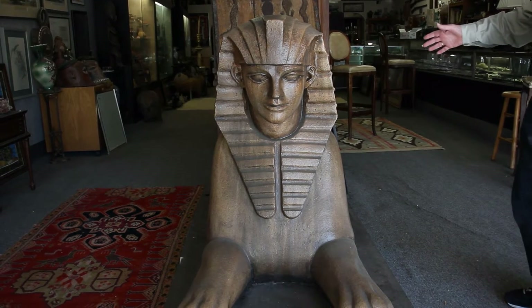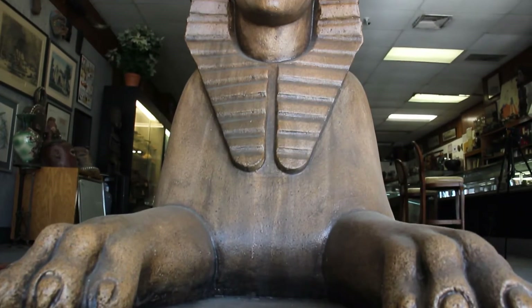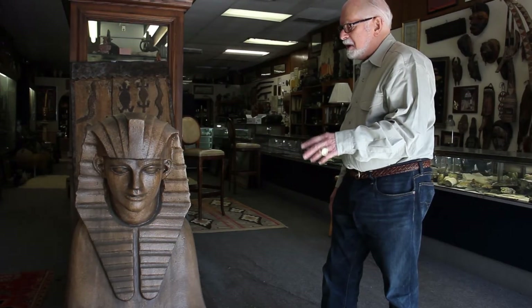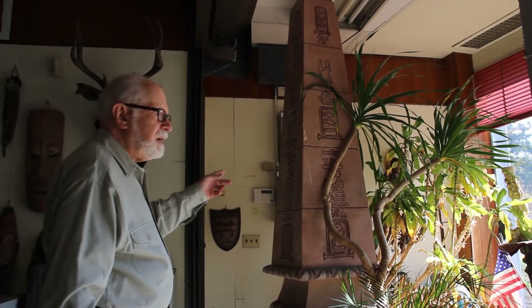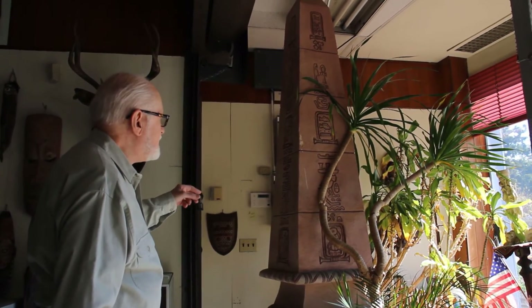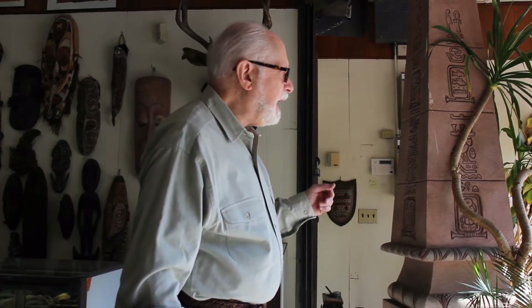Everybody's always fascinated by this Egyptian sphinx we have sitting here. It's made of fiberglass and is actually a prop from the movie Cleopatra starring Elizabeth Taylor. This pillar you see is also from the movie Cleopatra. The hieroglyphs don't make any sense — it's wood covered with gesso that's been carved. They are for sale. If you've ever wanted a giant sphinx in your backyard, we have one.